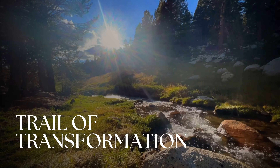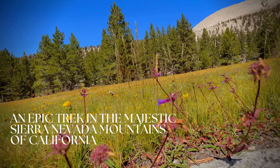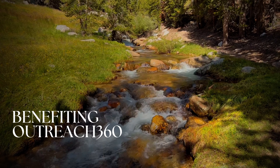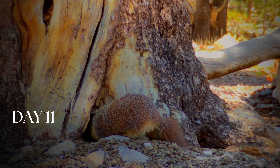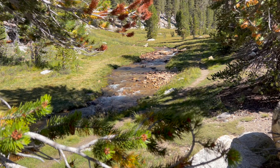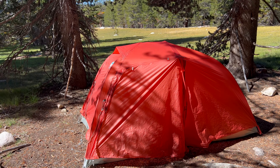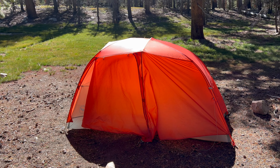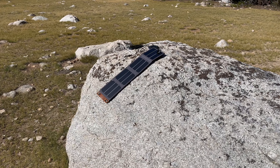Thank you for joining us. This is my tent site here at Crabtree Meadow, and this is Chris's — the solar panel in action.